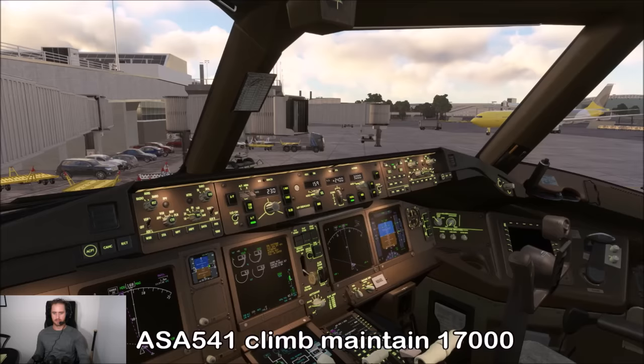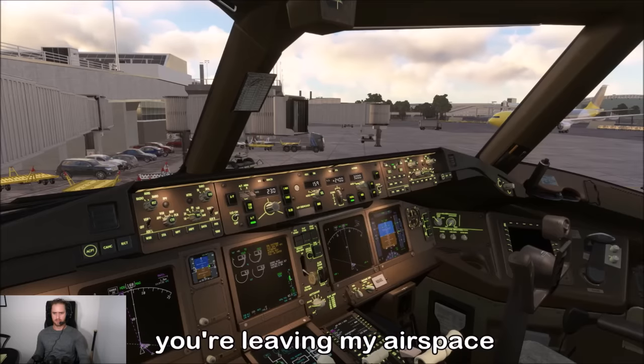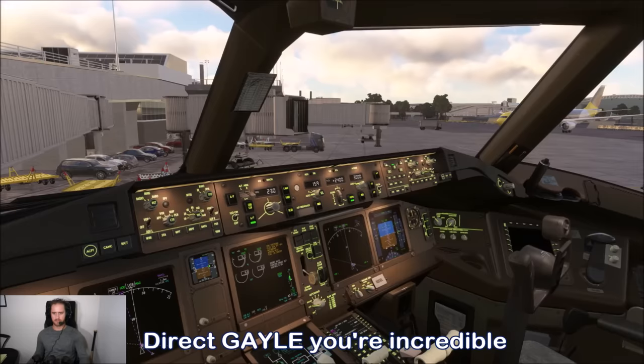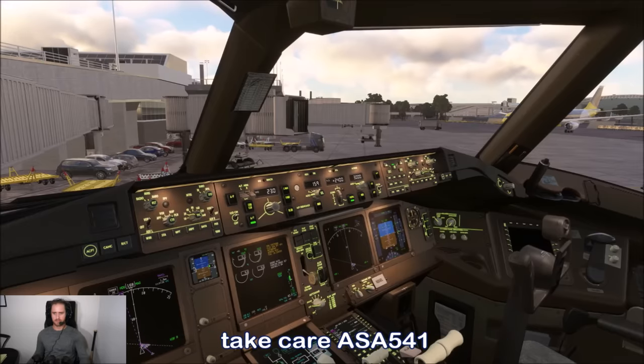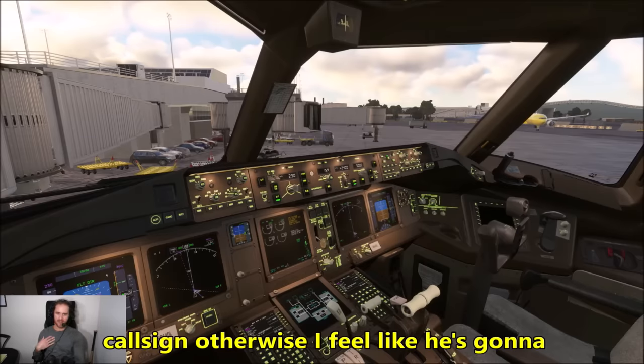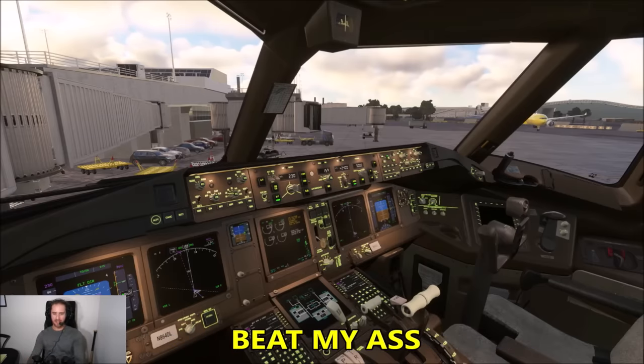Alaska 541, climb maintain 17,000, direct Gale — you're leaving my airspace. New York Center's closed, radar services terminated, frequency change approved. The pilot comments he has to be ready for his calls, otherwise he feels like the controller is going to come board his plane.